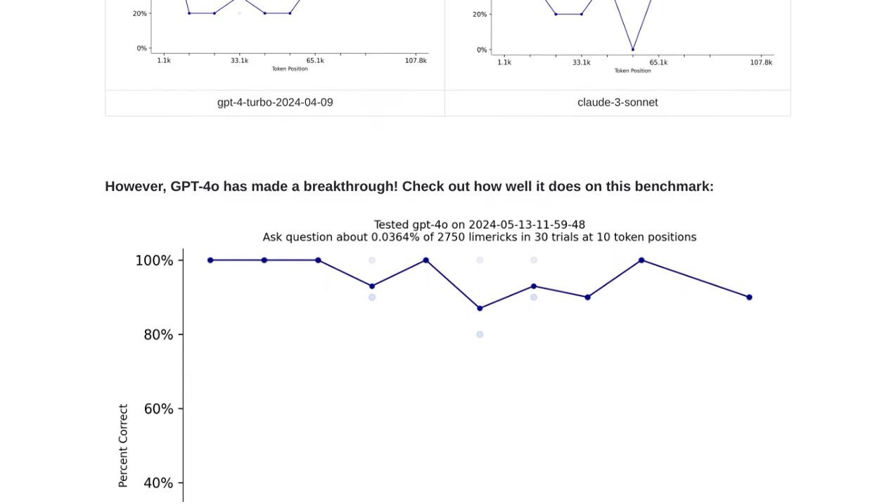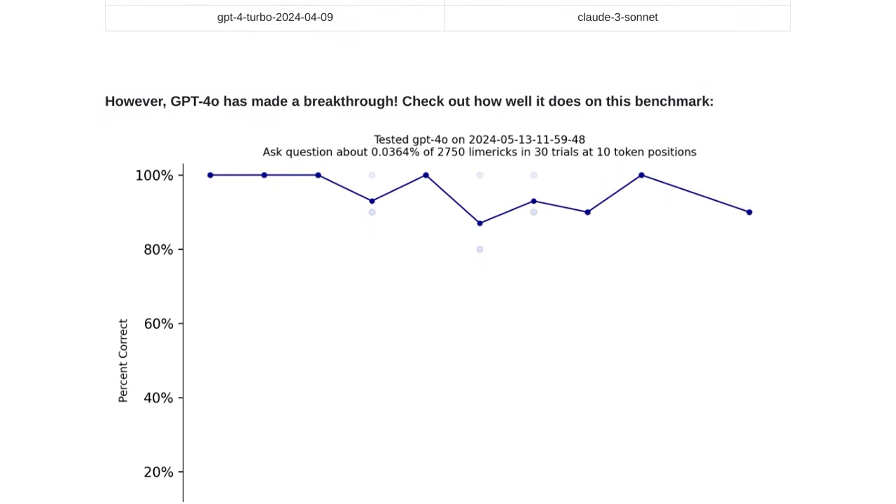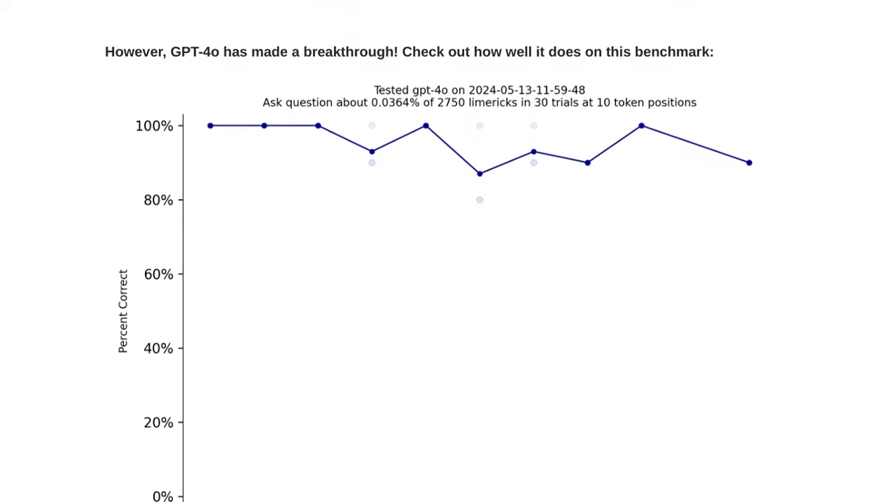Instead of just finding one needle, the model has to find a specific needle among a bunch of other needles. It's a real challenge, but GPT-4o has aced it.